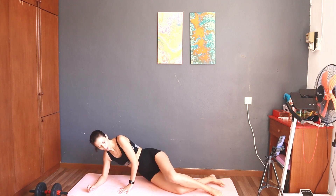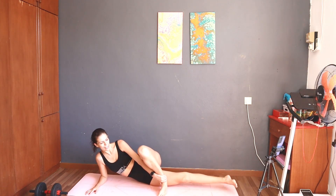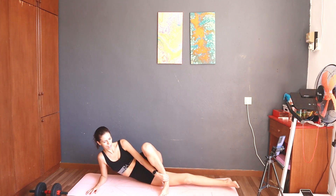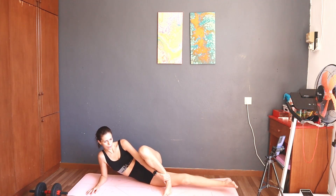Start — 12 bottom leg lift right. One, two, three, four, five, six, seven, eight, nine, ten. Done.